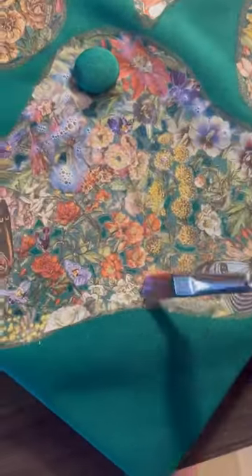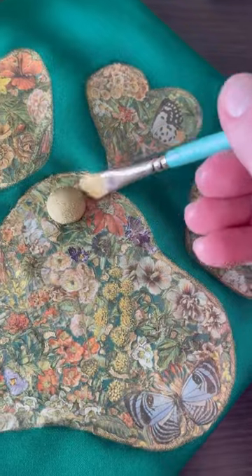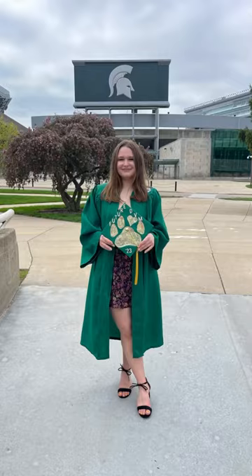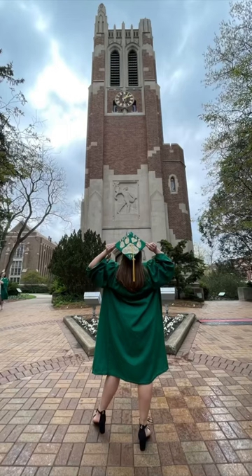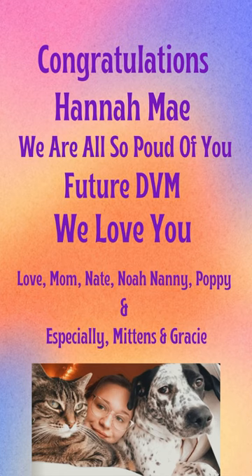Sealed it with Big Top, highlighted it with Golden Rule, and then she walked across the stage with Michigan State University, graduating in Animal Sciences, and headed to St. George's University for her doctor in veterinary medicine. Congratulations Hannah, we love you.